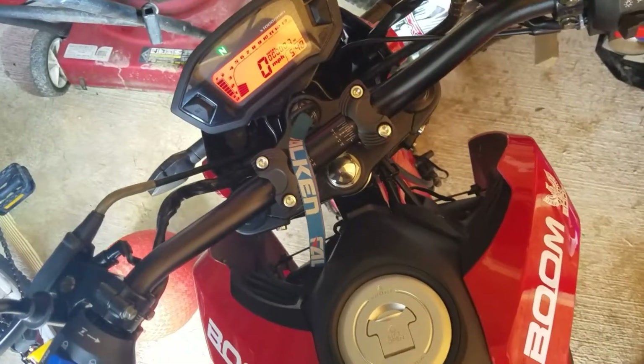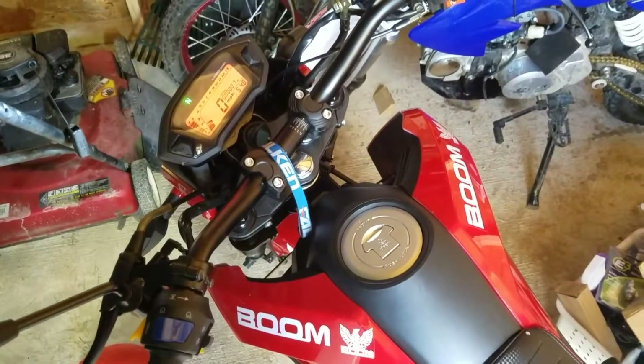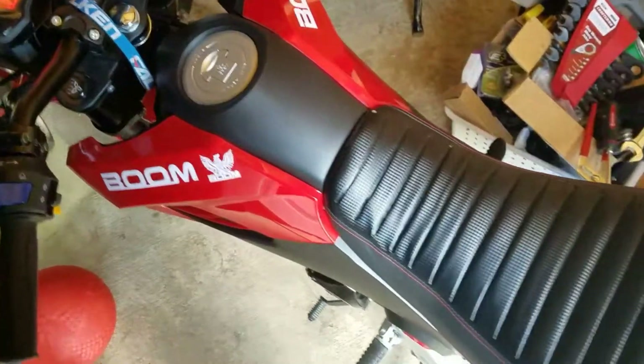Very responsive throttle. I haven't even touched any of the tip-in tables yet in the acceleration wizard, and it's still pretty good on quick throttle blips.